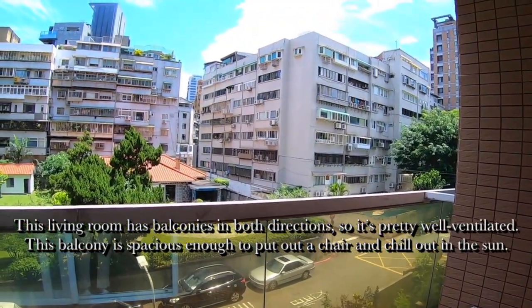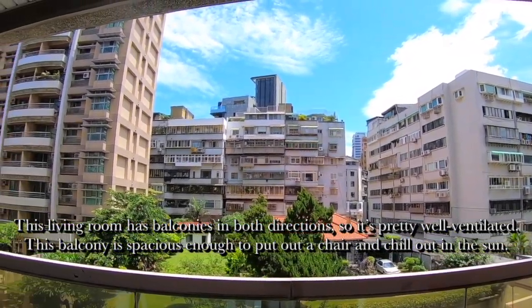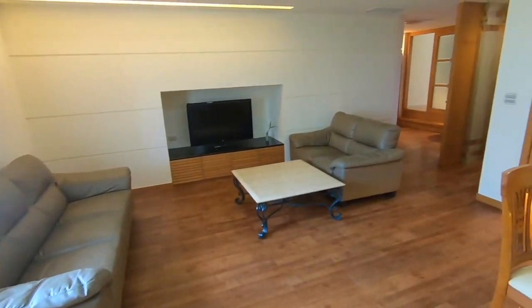This living room has balconies in both directions, so it's pretty well ventilated. This balcony is spacious enough to put out a chair and chill out in the sun.